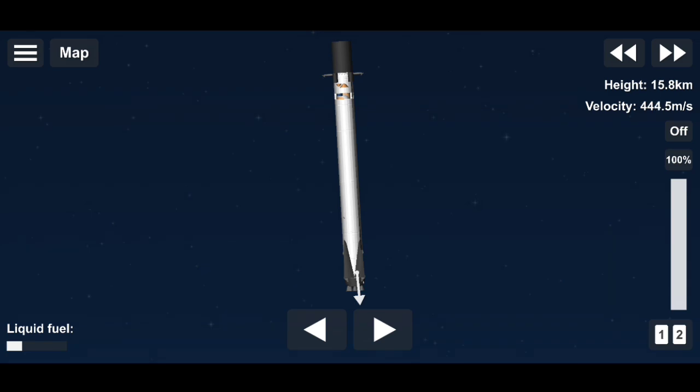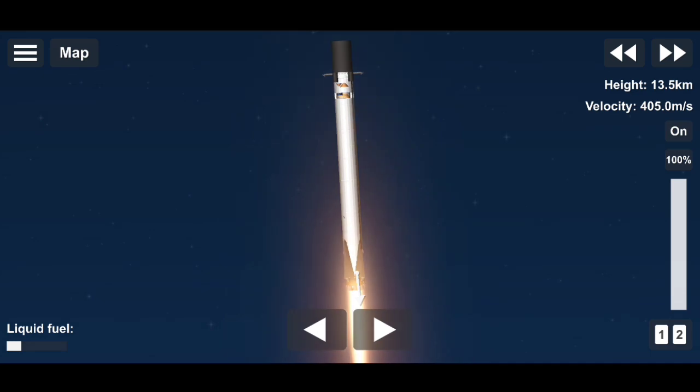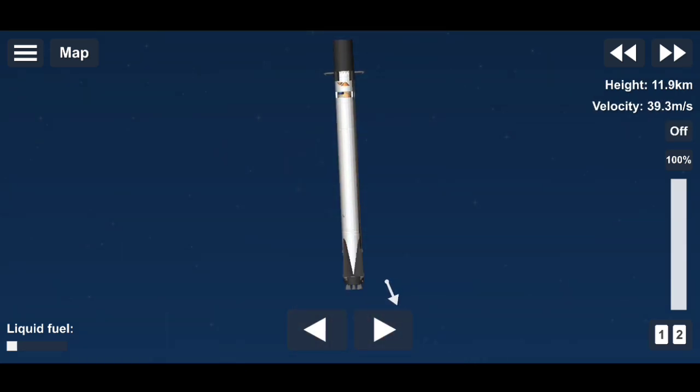Stage 1 FTS is saved. Stage 1 entry burn is started. And stage 1 entry burn shut down. We just had a confirmation of stage 1 entry burn cutoff.